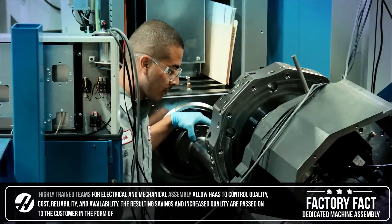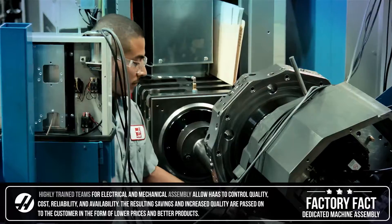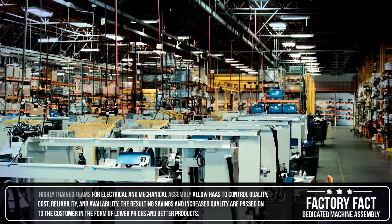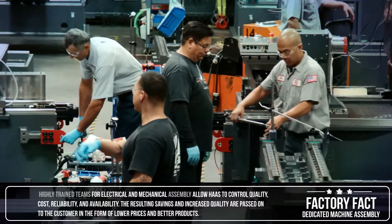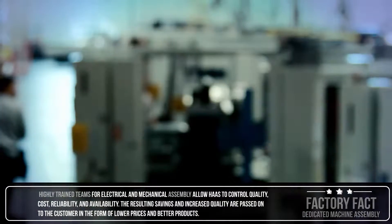Highly trained teams for electrical and mechanical assembly allow Haas to control quality, cost, reliability, and availability. The resulting savings and increased quality are passed on to the customer in the form of lower prices and better products.